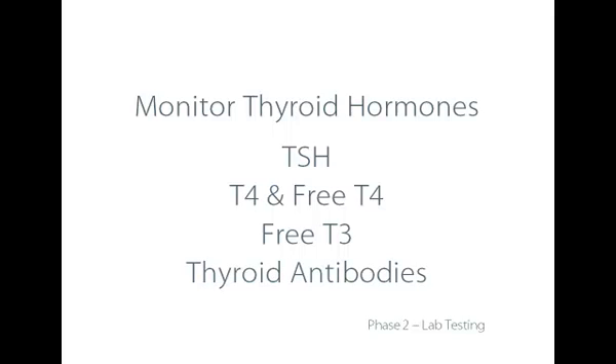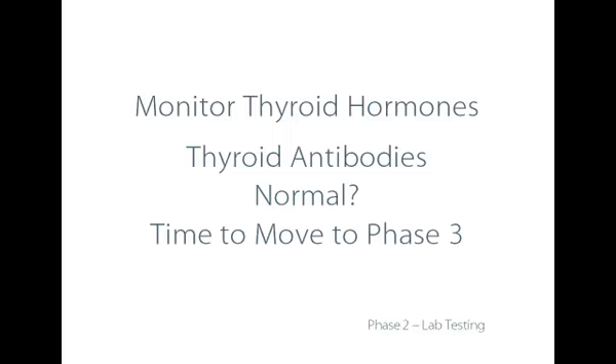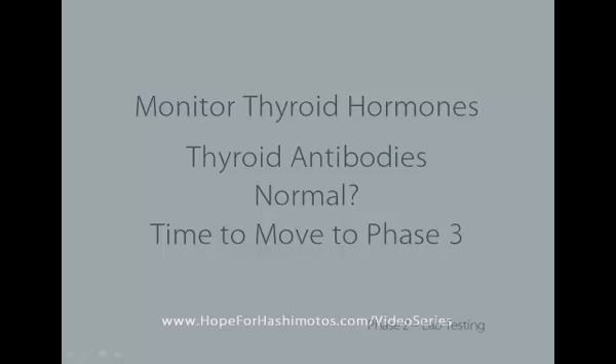It's also a good time to check for thyroid antibodies to make sure they're not rising, which they should not be at this point. And if they're normal, then it's time to move to phase three, which is really the optimizing of thyroid hormone production, metabolism, and utilization. Going into phase three is applicable to people who either have had Hashimoto's or who don't have Hashimoto's but are looking to optimize thyroid hormone production. That's the subject of the next video — phase three and the optimization of thyroid hormones.